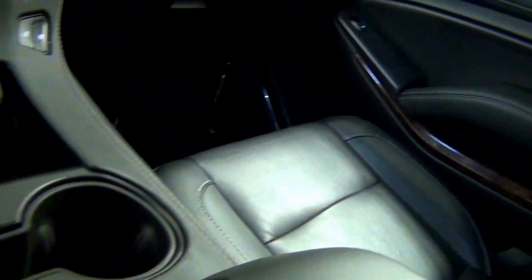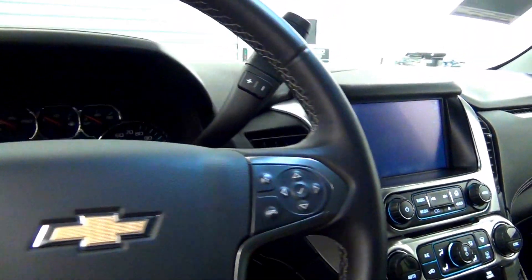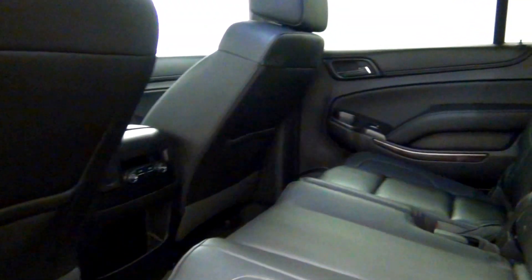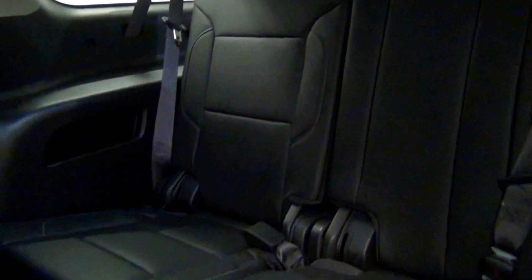Let's take a look on the inside. Let's take a look at the back seats. Third row seats.